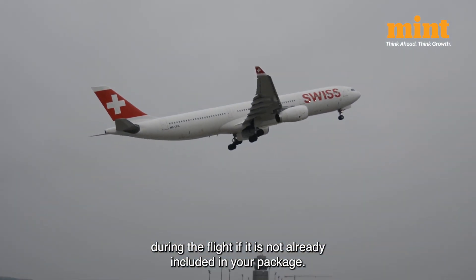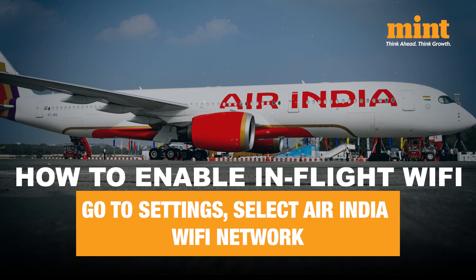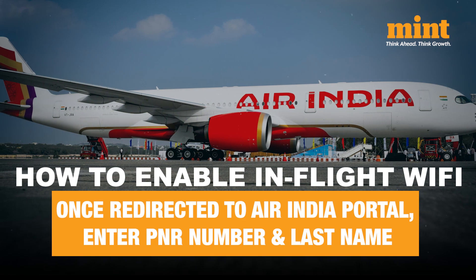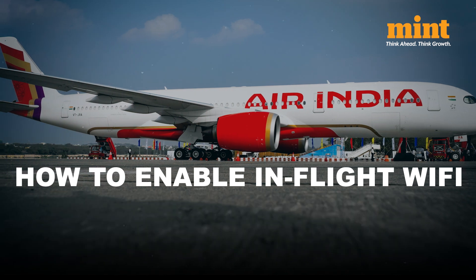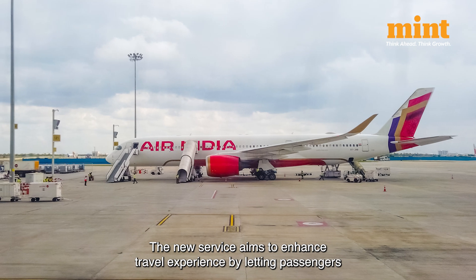Wi-Fi on planes usually comes at a cost, and you can purchase it during the flight if it's not already included in your package. To enable this, go to your Wi-Fi settings and select the Air India Wi-Fi network. Once redirected to the Air India portal, enter your PNR number and last name, and you'll have access to the complementary Wi-Fi service.